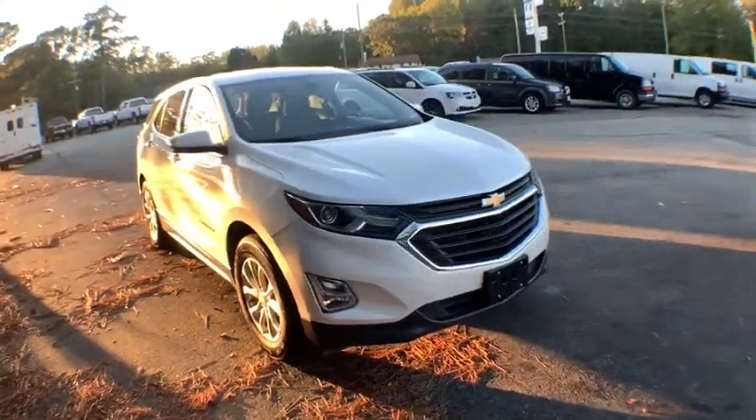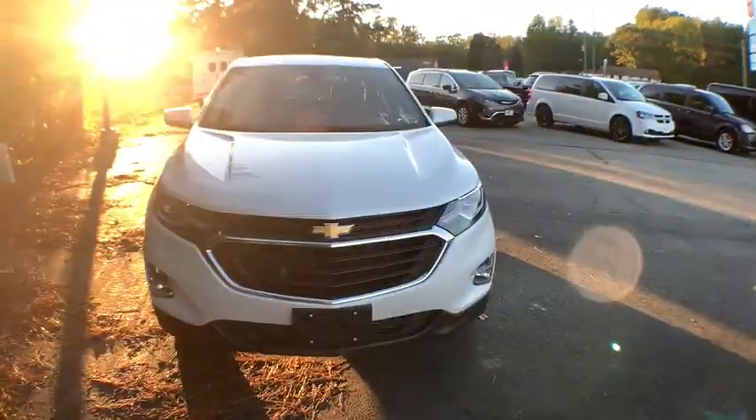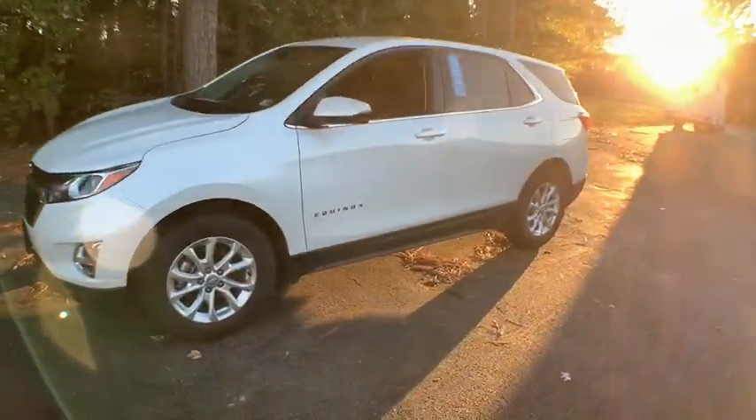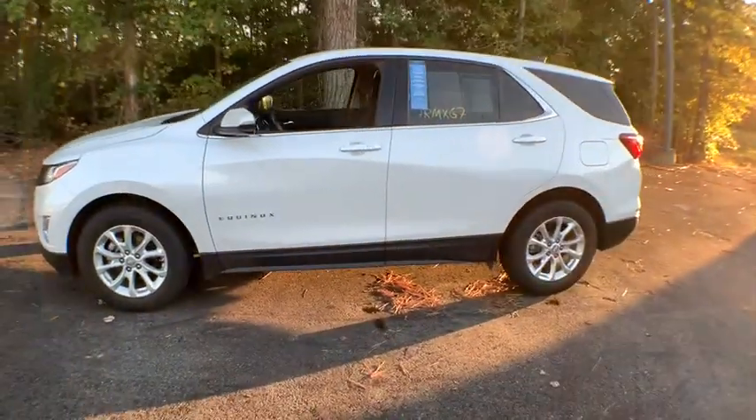You are going to love the 2018 Chevrolet Equinox. Fuel efficiency, safety, and value equals the Chevy Equinox. This vehicle has less than 40,000 miles.